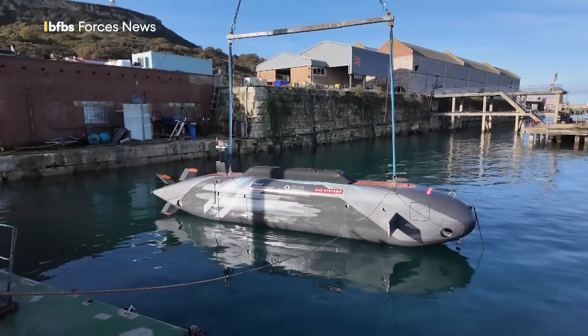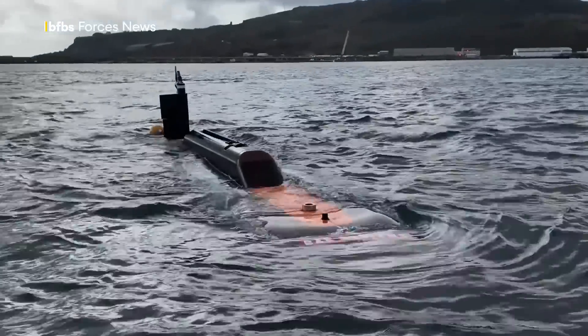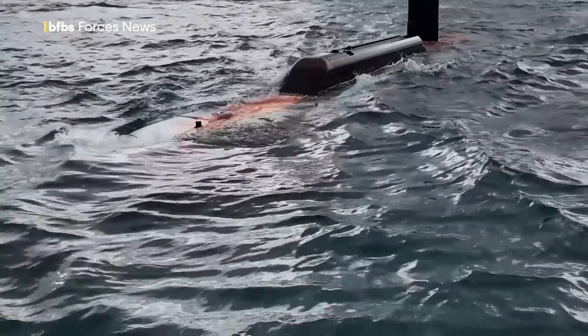Work is already in hand to equip the subs with a payload bay capable of holding and then firing torpedoes like Stingray. Developers are aware that today's navies want longevity in their products, even if they are high-tech at the time of purchase.